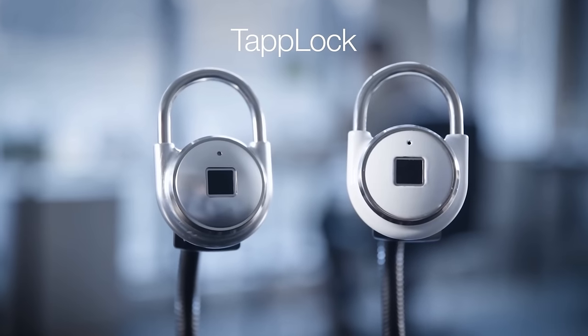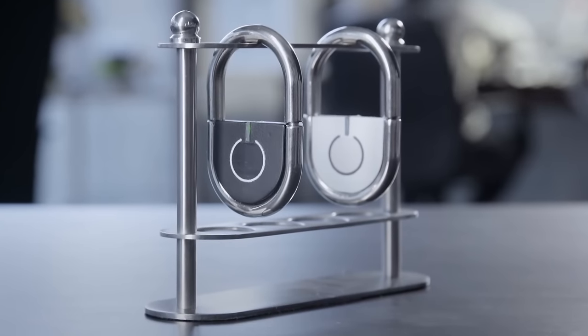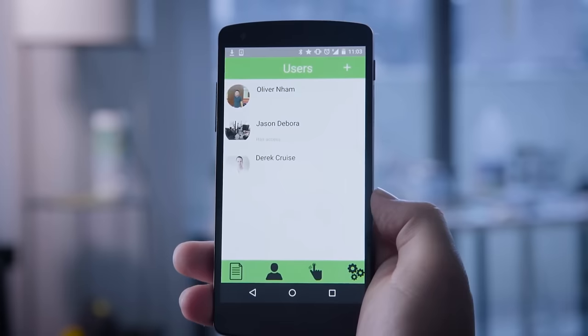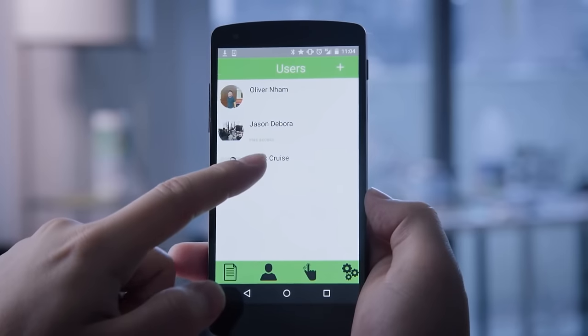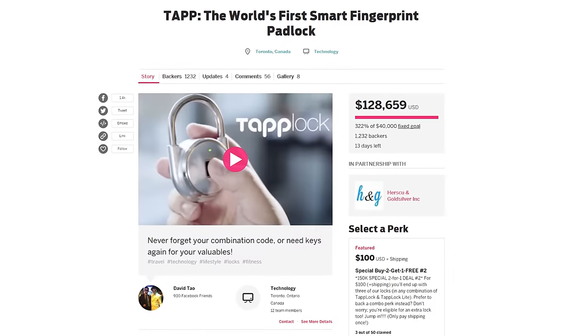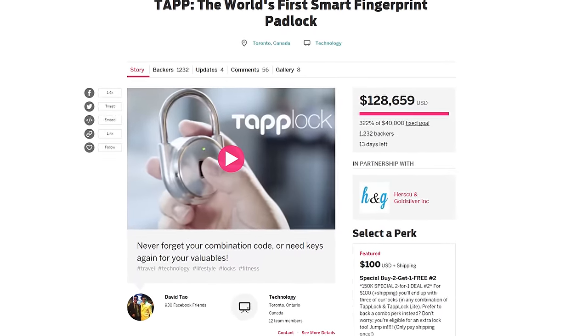There are two versions of the TAP: TAP Lock and TAP Lock Light. The larger TAP Lock offers longer battery life as well as the option of doubling up as an emergency phone charger. You can even share access to your lock from anywhere in the world, and up to 100 fingerprints can be stored. There are some great early bird offers if you want to reserve a TAP now, but they are limited so I'd recommend getting onto them quick via the link in the description below.